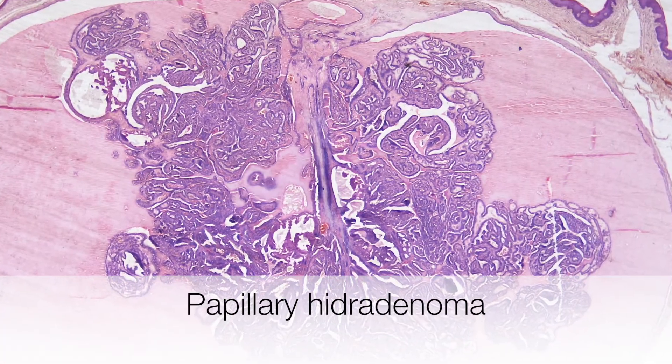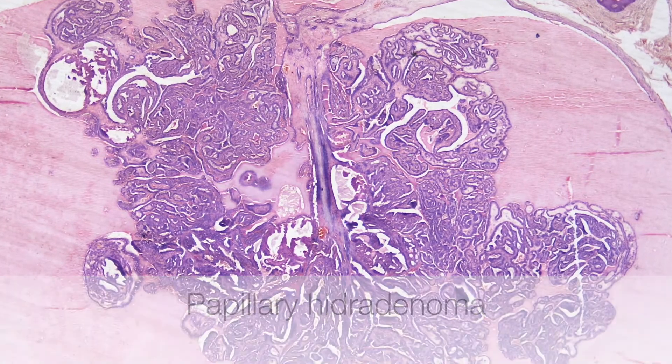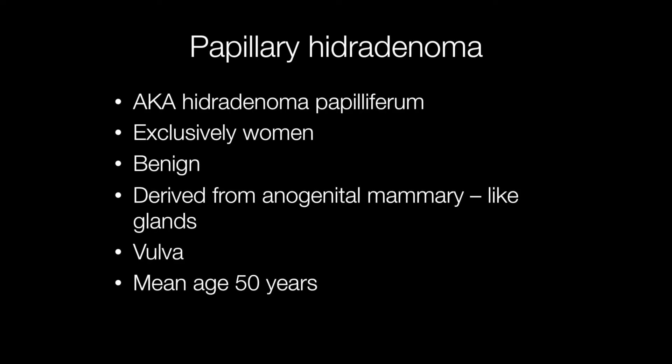Here is a nice example of a papillary hydradenoma. An alternative term is hydradenoma papilliferum. These lesions occur exclusively in women in the anogenital region. They are benign and derived from the anogenital mammary-like glands. They most frequently occur in the vulva, and the mean age at which they occur is around 50.